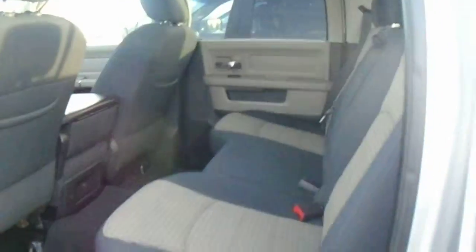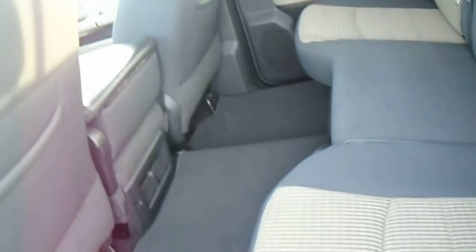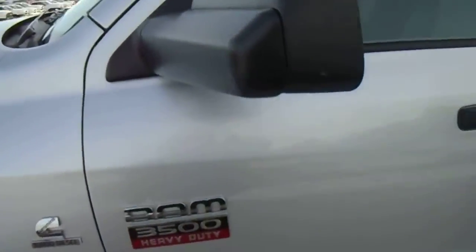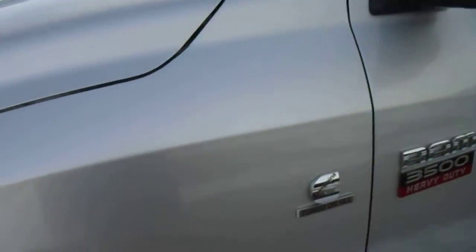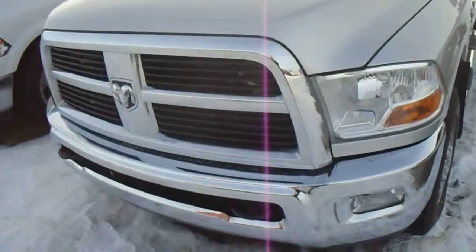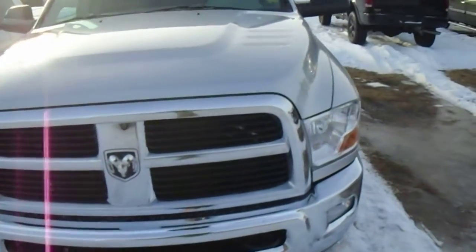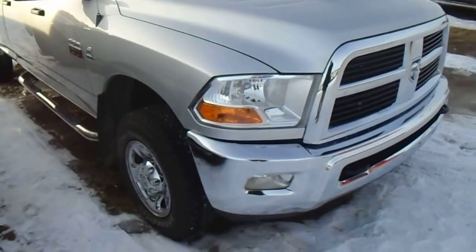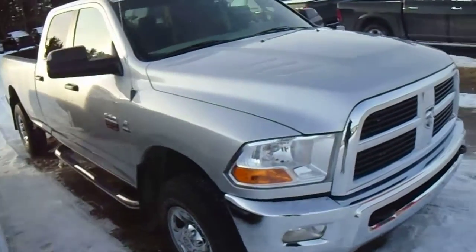This has cloth seats, it's an SLT, and it also has the storage in the floor on both sides. Trailer tow mirrors, mud flaps all the way around. Real nice-looking truck.